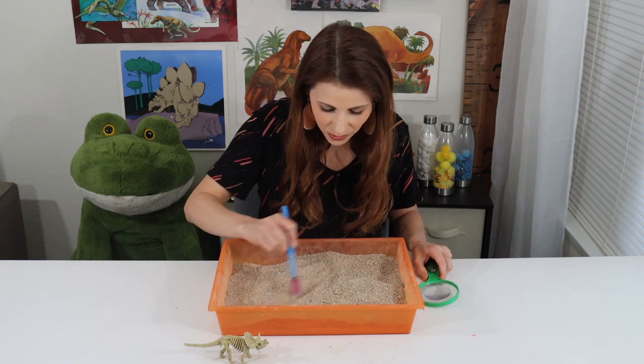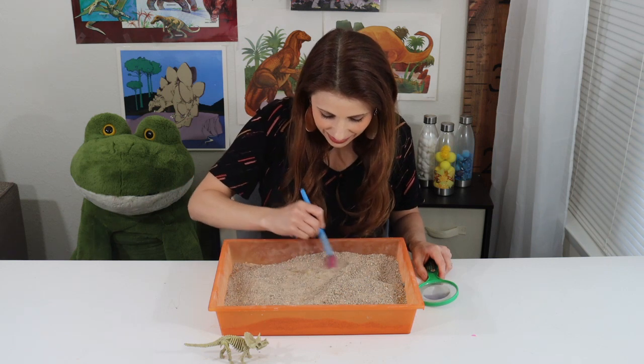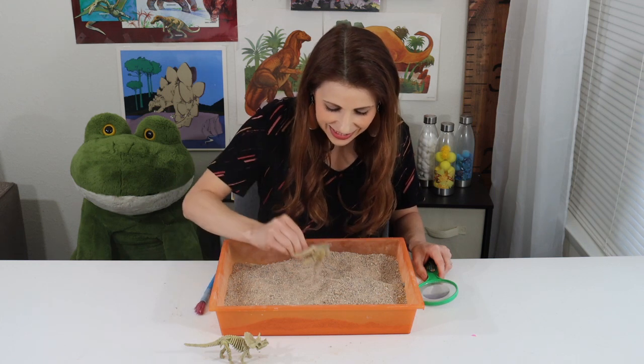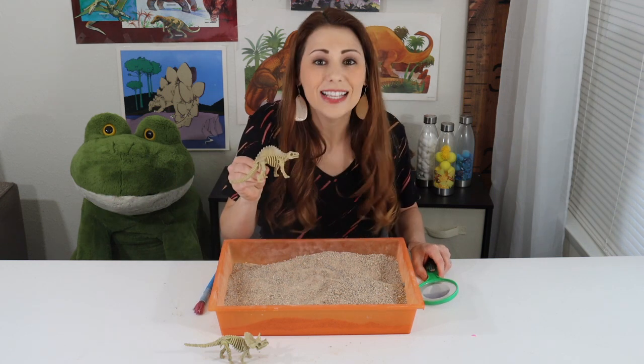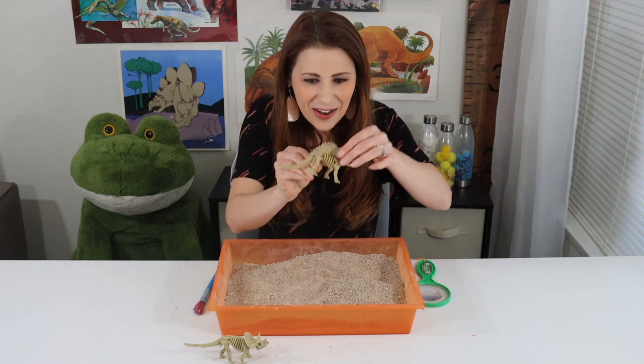I wonder what I'm going to find. I think I see something. Oh my! Look at this — this dinosaur is a Dimetrodon. Look at its back.